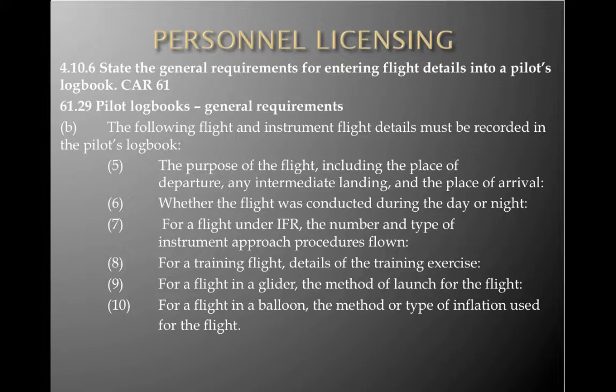Further details to record in the pilot's logbook: the purpose of the flight including place of departure, any intermediate landings and the place of arrival, whether the flight was conducted during the day or night, for a flight under IFR the number and type of instrument approach procedures flown, for a training flight details of the training exercise, for a flight in a glider the method of launch, and for a flight in a balloon the method or type of inflation used.